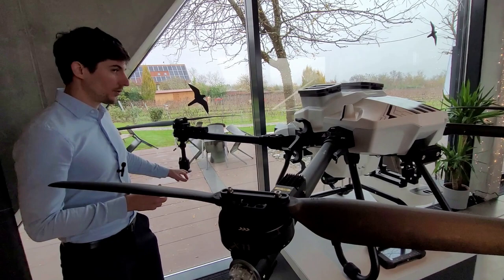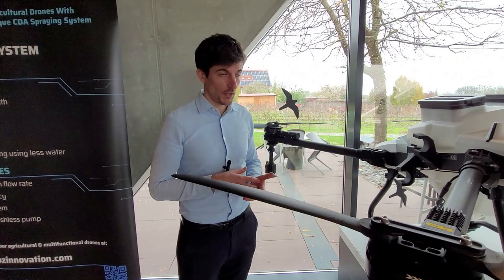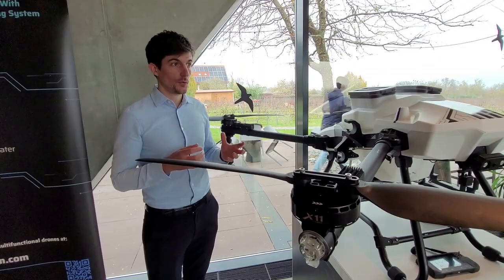This system is also a very powerful one within the category of CDA, since it can handle 15 liters of liquid in a minute, allowing the drone to empty its tank in two minutes, which allows us to work very, very fast.